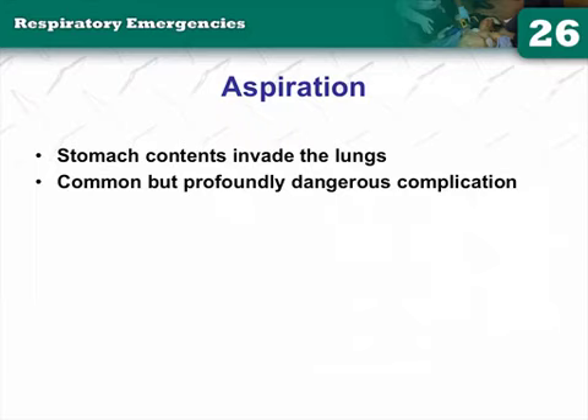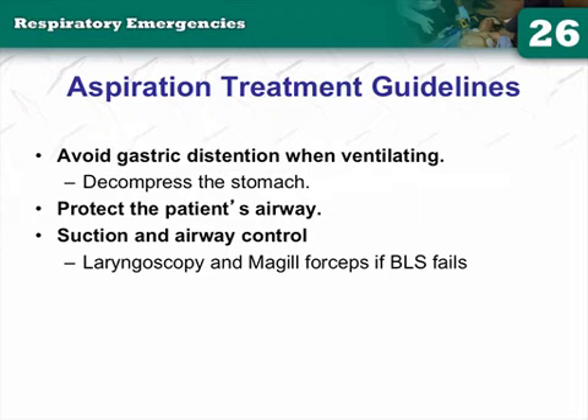ARDS is acute respiratory distress syndrome — the beginning stages of MODS and sepsis. Aspiration pneumonia leads to ARDS, and just by ventilating your patient and sitting the bed up 30 degrees while bagging, you can decrease your rate of ARDS by around 30% in some studies. Gravity keeps fluid isolated rather than dispersing throughout the entire lung tissue. It's free, requires no extra training — just tilt the head up a little bit.